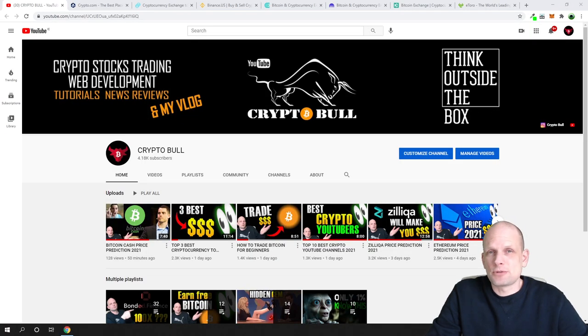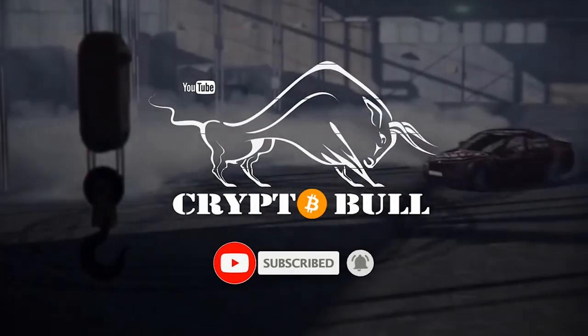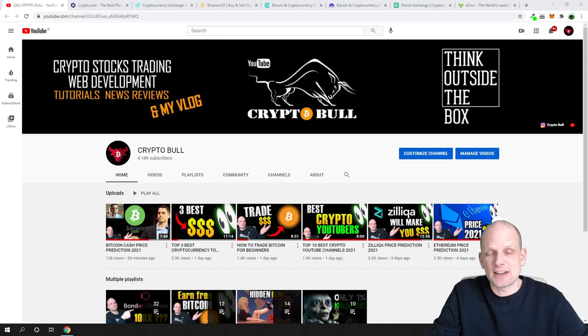In this video I'm going to show you the best cryptocurrency exchanges for United States citizens. Many of you have been asking in the comments what are the best cryptocurrency exchanges, where you can buy, sell, and exchange different cryptocurrencies. This video will focus on cryptocurrency exchanges available for United States citizens, since in many cases US users can't use most cryptocurrency platforms.